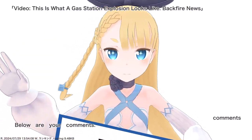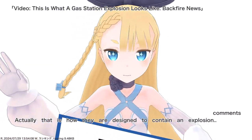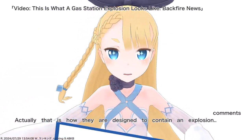Below are your comments. Actually, that is how they are designed — to contain an explosion.